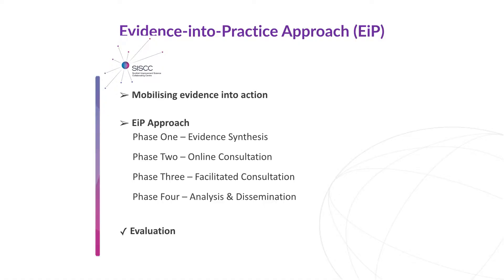We're going to give you a whistle-stop tour — and it is very whistle-stop — about the EIP process, which is the Evidence Into Practice approach, which is what we are researching.